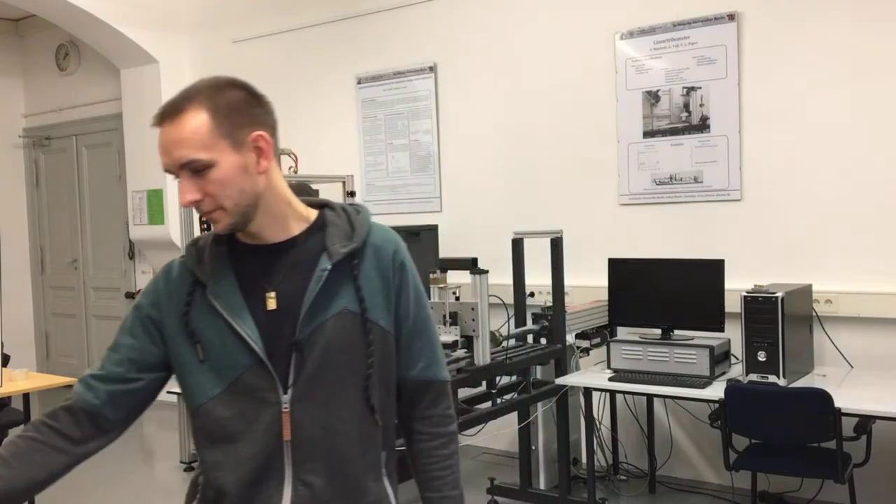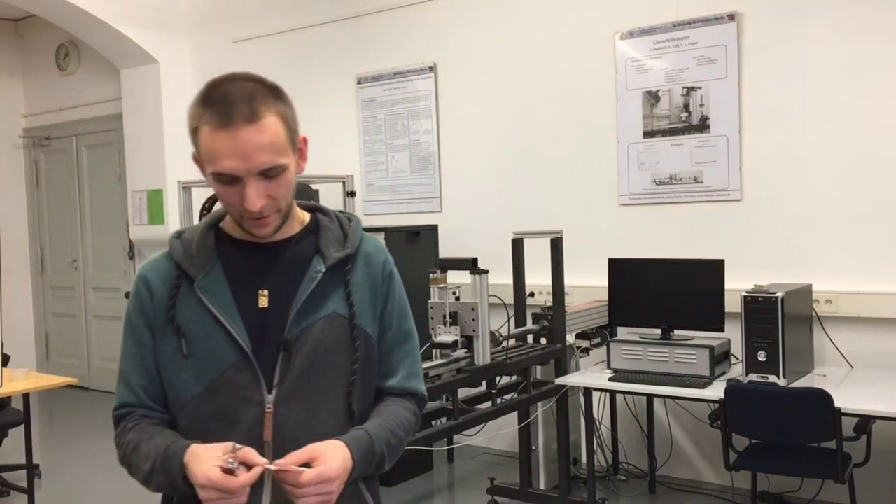Hello, we are here at Technische Universität Berlin and I'm standing in the laboratory of the chair of system dynamics and friction physics. Today we want to make an experiment which is about adhesion, and we're talking about something that you might know from your daily life.